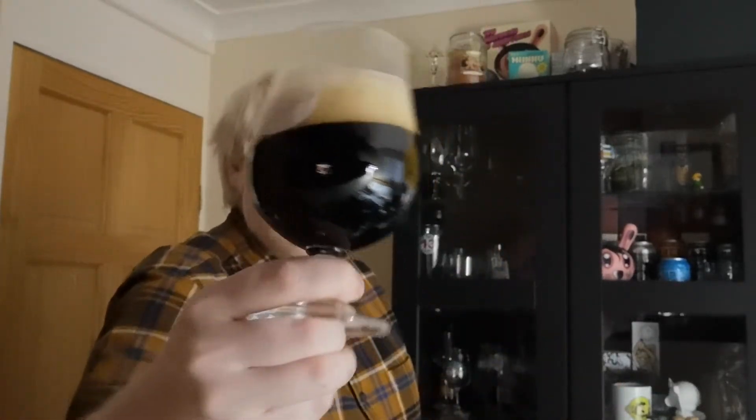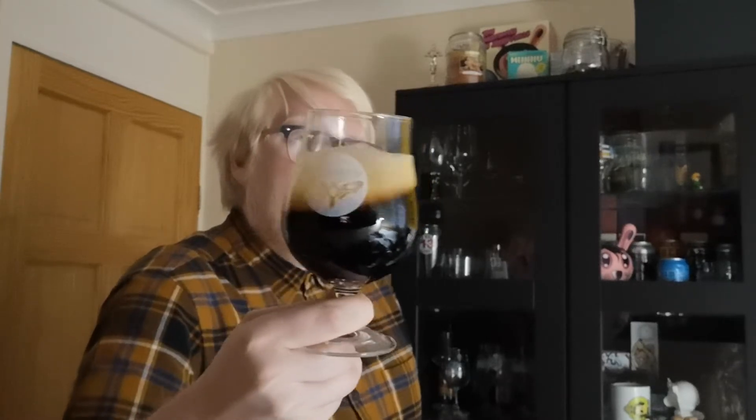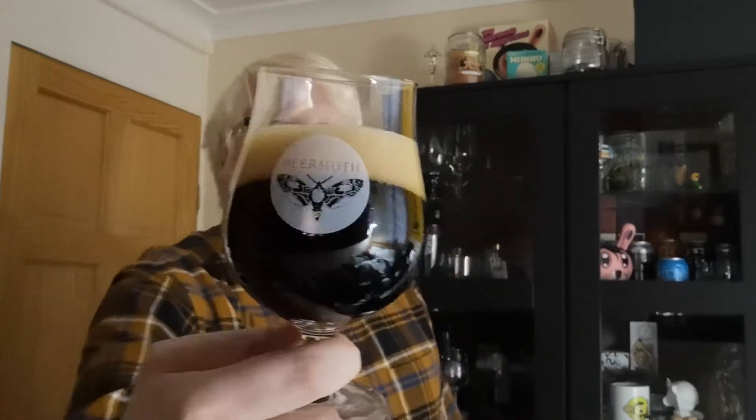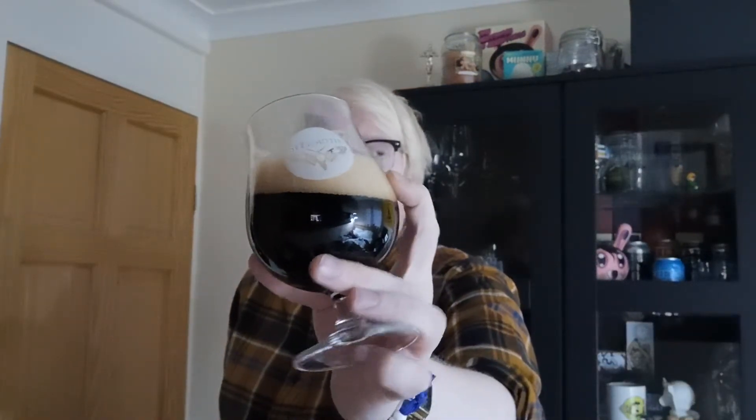Beer in the glass then, and I think that is pretty much jet black, although not really well lit today. Pretty much jet black. The beer poured with about two fingers worth of a nice soapy beige head. Looking like a nice mocha in the glass, it really, really does.